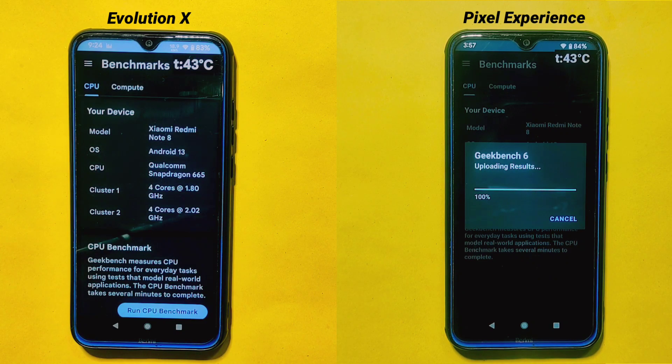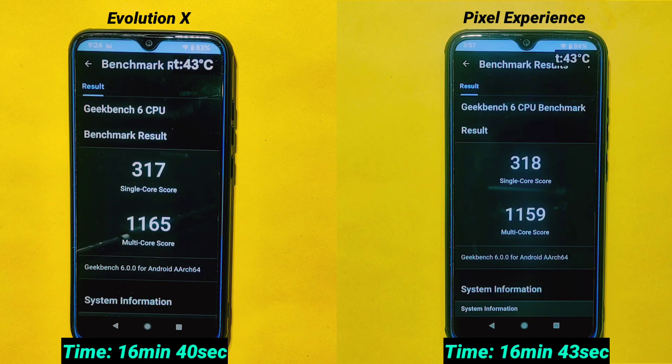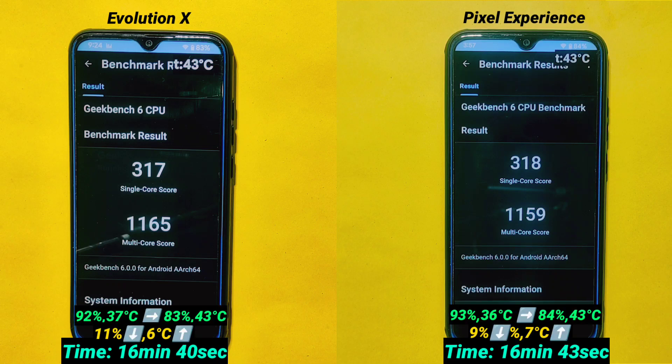Almost after 15 minutes, both ROMs have completed the Geekbench 6 test. Pixel Experience ROM took 16 minutes and 43 seconds and secured second position, whereas Evolution X ROM took 16 minutes and 40 seconds and remained in first position. In terms of score, Evolution X ROM has a slightly higher score in multi-core compared to Pixel Experience ROM. In single core, both have almost the same value, but there is a difference of only one point — with Pixel Experience slightly ahead. Pixel Experience ROM had 1 degree Celsius higher temperature after the test, but in terms of battery drain, Pixel Experience won by showing 2% less battery drain than Evolution X ROM.